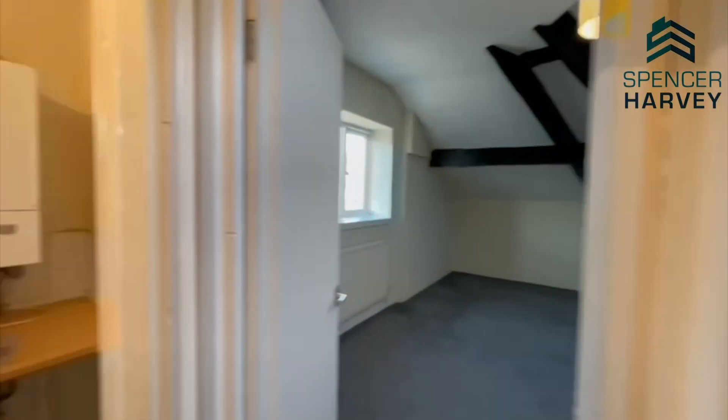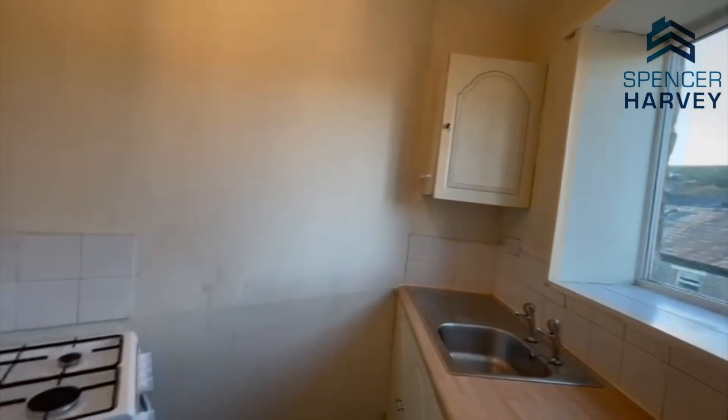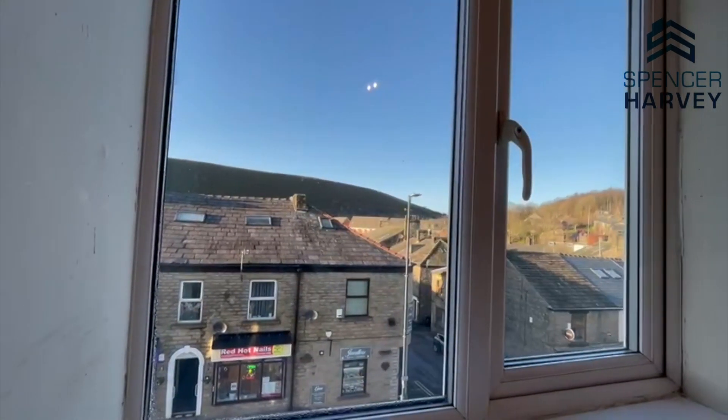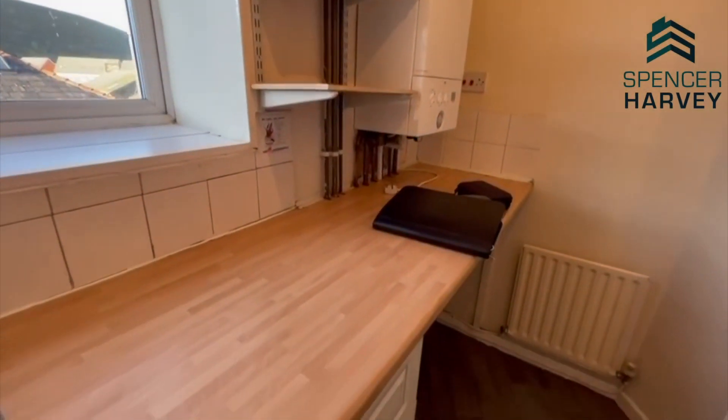We'll go into the kitchen, which is just to my right here — a lovely space, obviously with your cooker. You've got your stainless steel sink, a lovely view from the outside there, and plenty of worktop space.